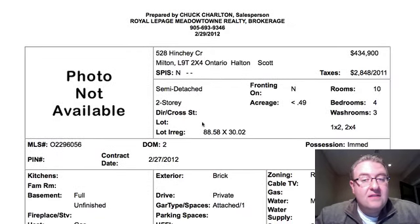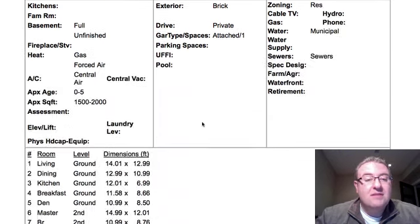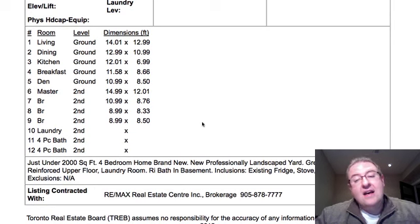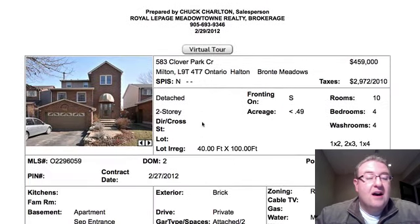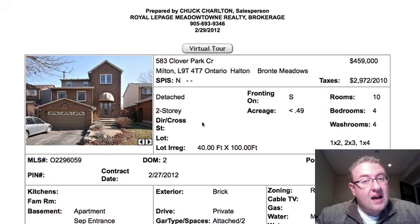Hinchy Crescent is the next one. It's $434,900 and it's a semi-detached, about 1,900 square feet, four bedrooms. It looks like immediate possession. There's no photos yet, so we'll just have to wait and see what's up with this one. It kind of looks like it's a little higher than some of the other semis for the same square footage, but if it's nice, it could work out.